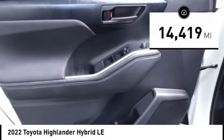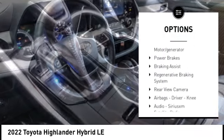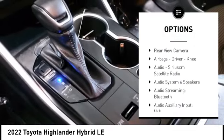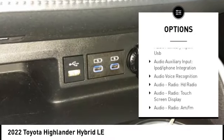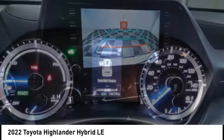Here are some of this vehicle's great options: power windows with safety reverse, active grille shutters, traction control, stability control, starter type motor generator, power brakes, braking assist, and a regenerative braking system.